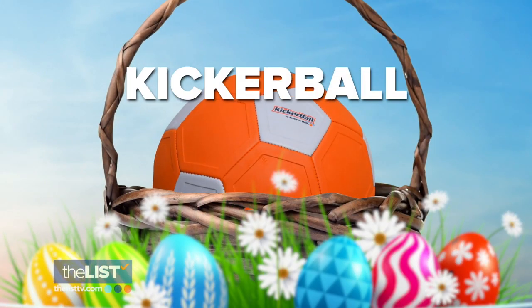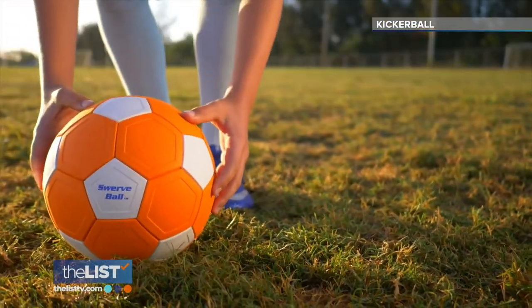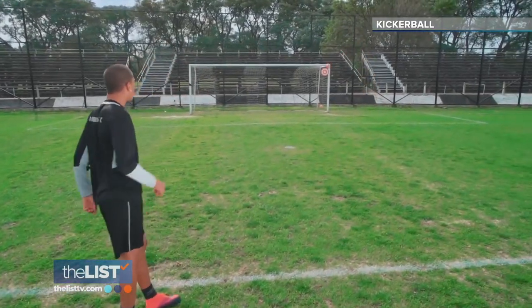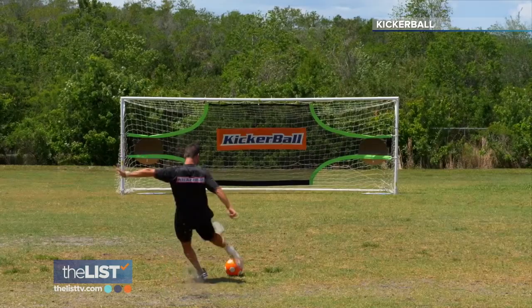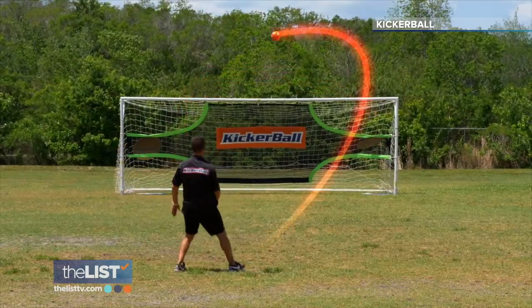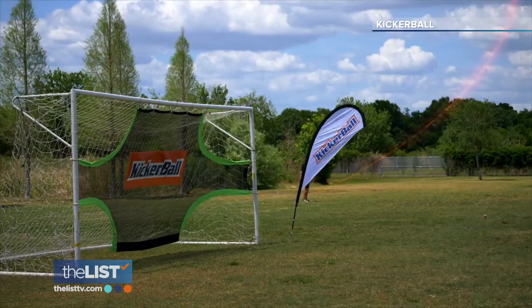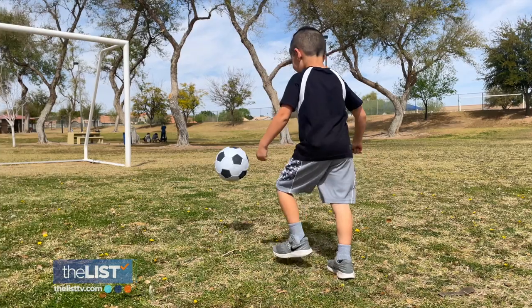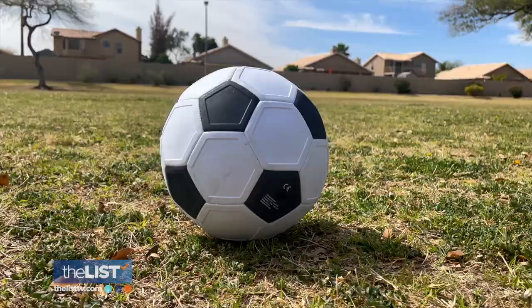We'll kick it off with the Kicker Ball, a soccer ball that lets kids make curves, bends, and other pro-level trick shots. The trick is the specially designed panels that cause the Kicker Ball to swerve, curve, and bend. I think of it as like the wiffle ball of soccer — it's lightweight, it's safe, and it does all these crazy tricks. It can be used like a regular soccer ball too.